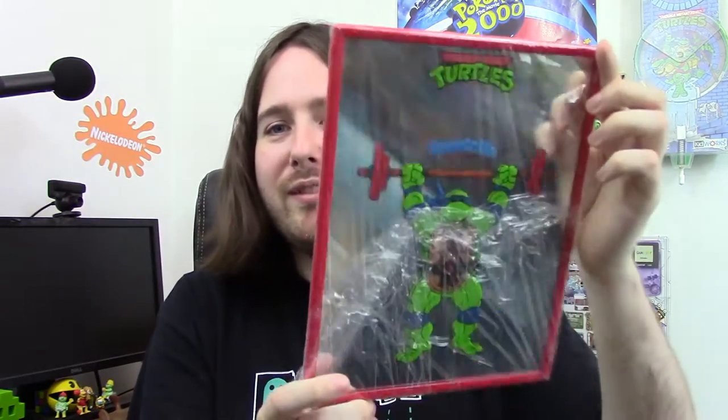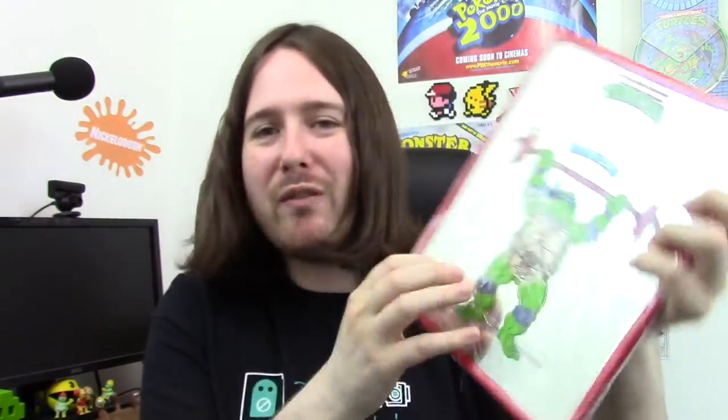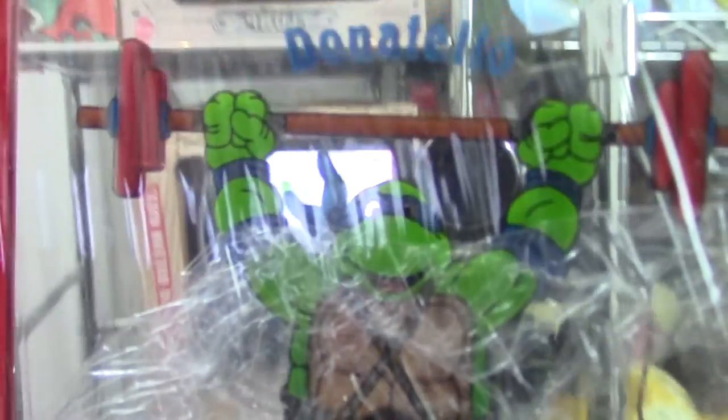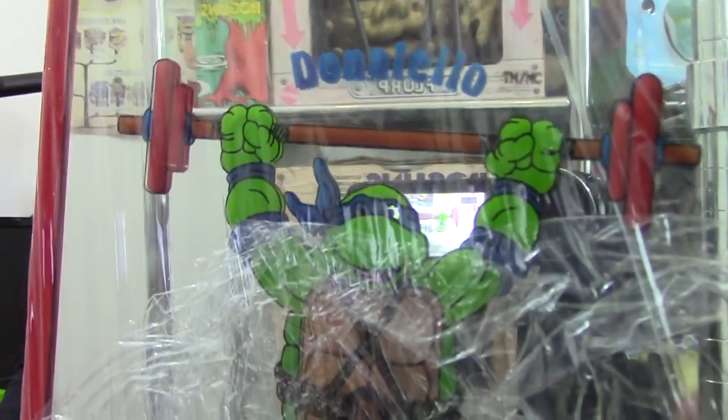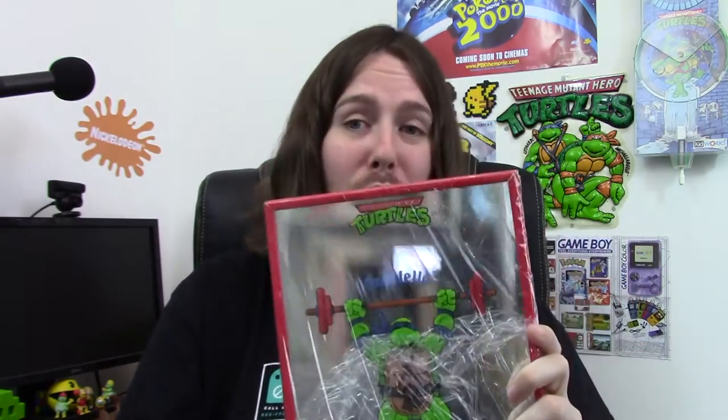Next we have a Ninja Turtles mirror. It's wrapped in cellophane at the moment because I'm going to be putting it on the wall soon. It's a Donatello mirror — very cool. I had to get this because I actually had one as a kid. I'm not sure if it was Donatello I had — it might have been Leonardo — but I know I had a Ninja Turtles mirror as a kid, so I'm very happy to have this again. I can't wait to put it on my wall.